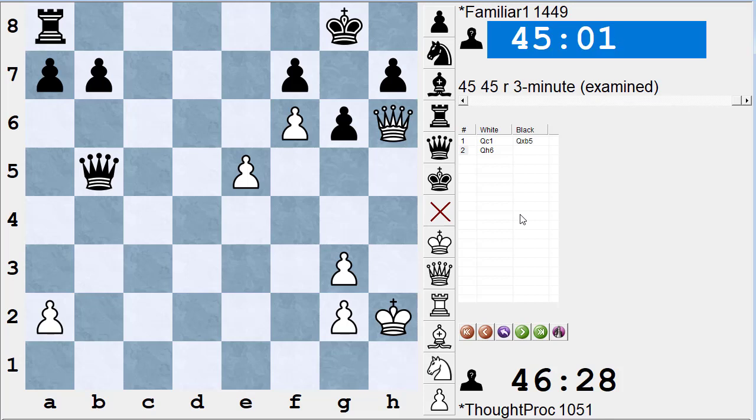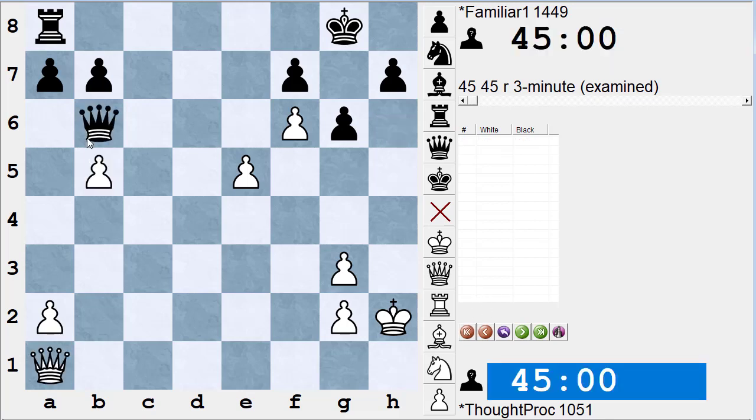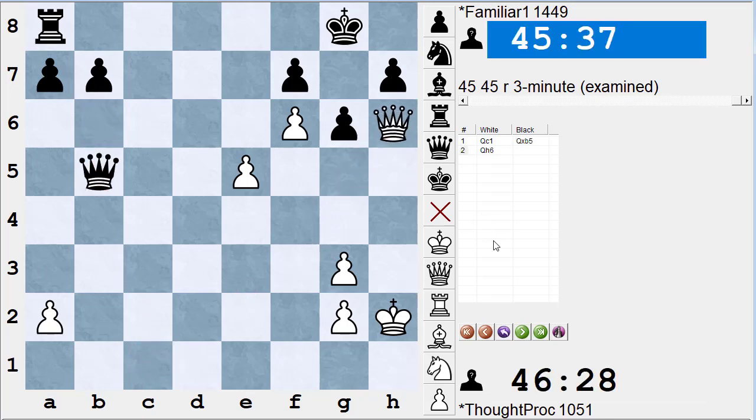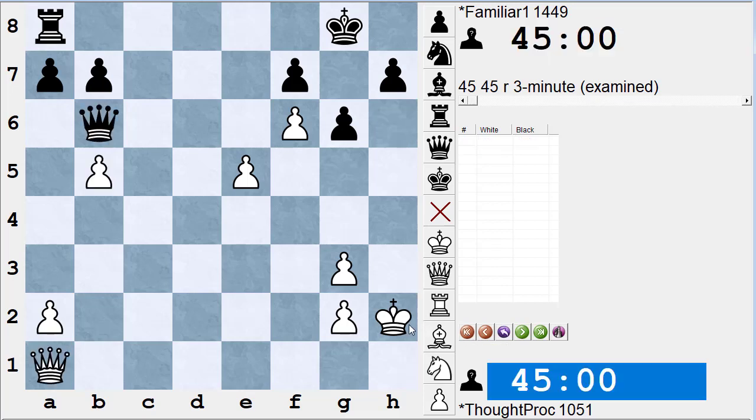In other words: if I make this move, what are all his checks, captures, and threats, and can I safely respond? After queen c1, if black asks what are all white's checks, captures, and threats after queen takes b5, he should find the threat queen h6 and realize he can't allow it — it will end the game. Let's take a random position and find all the checks, captures, and threats.